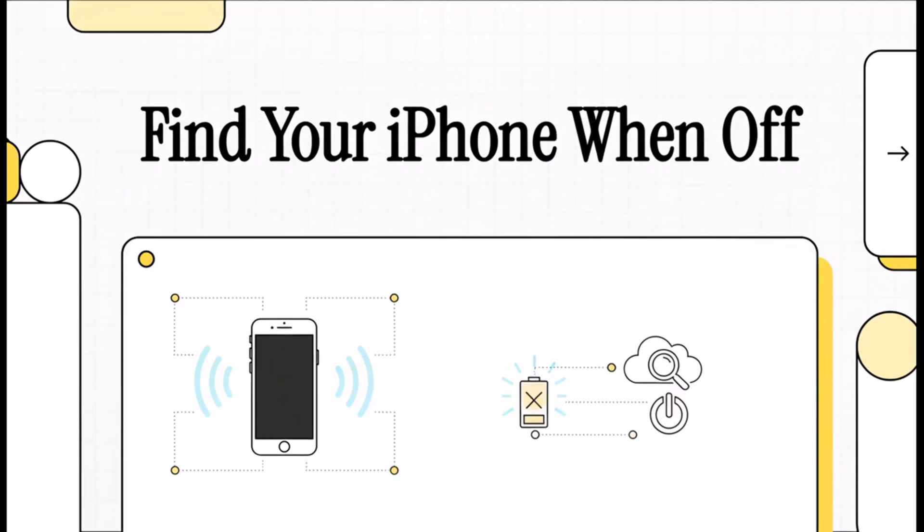Losing your phone is just a nightmare. But what if I told you that even if it's turned off, even if the battery is completely dead, it's not truly gone? Let's pull back the curtain on this amazing piece of tech that makes finding a seemingly dead iPhone totally possible.